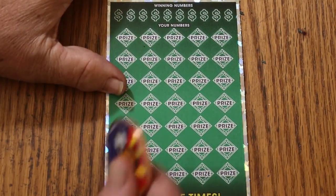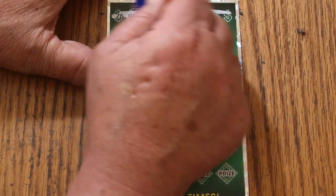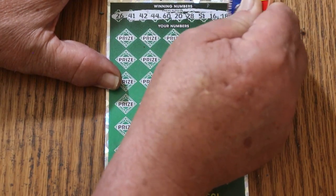All righty, ticket number four, what will you bring us? 26, 41, 42, 44, 60, 20, 28, 51, 16, and 18.